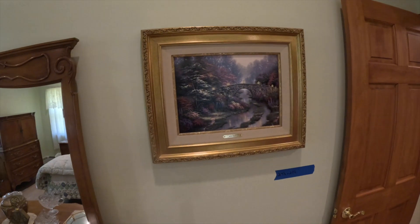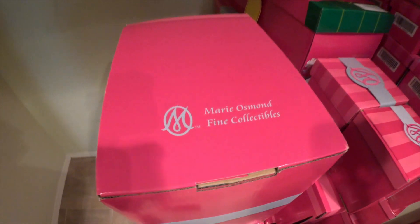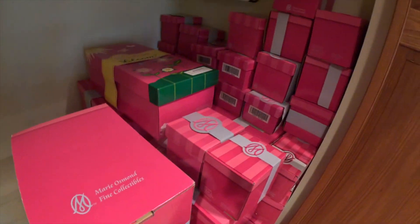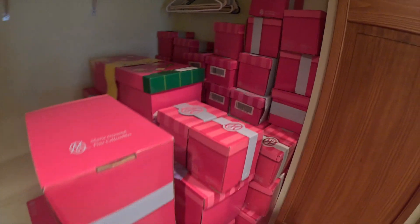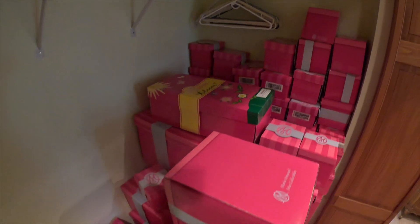One more Kinkade here, and all these boxes here — the whole collection of Marie Osmond fine collections. There's so much we still have to go through.